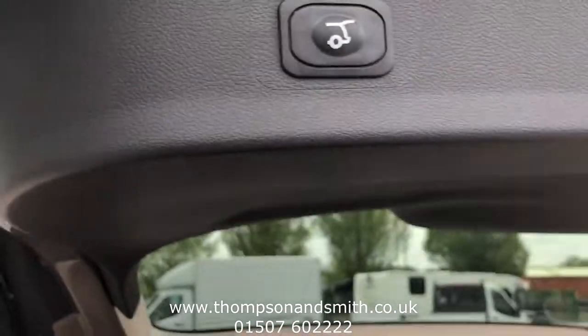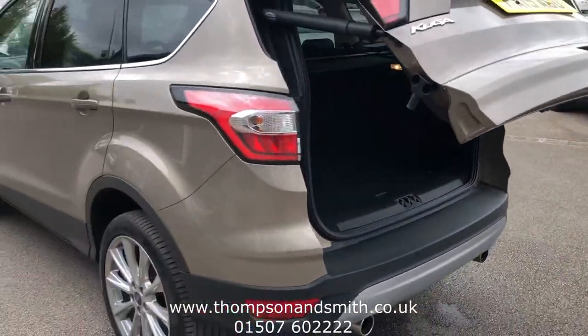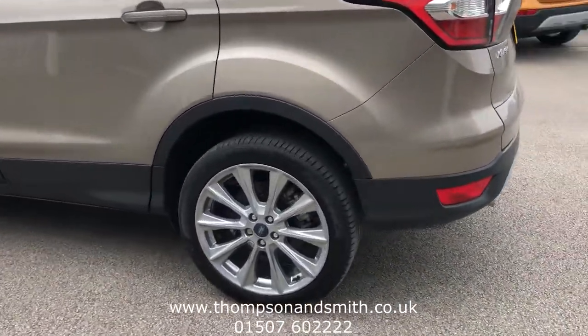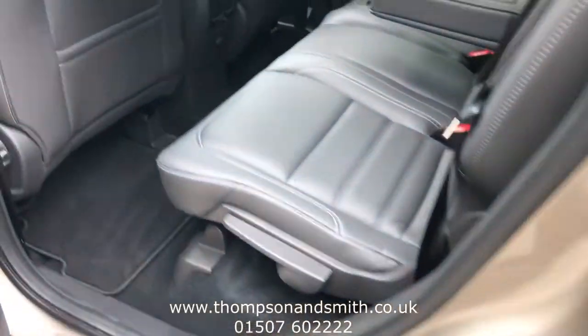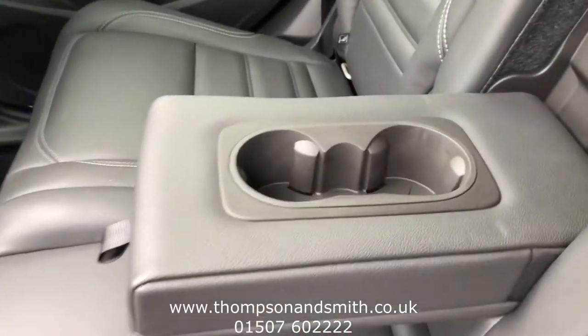So I'm just going to close the boot and go to the nearside rear view, then take a close up of the nearside rear wheel. Now I'm just going to show you the rear seating area. You can see they have the rear tray out — full leather — and the all-important cup holders.